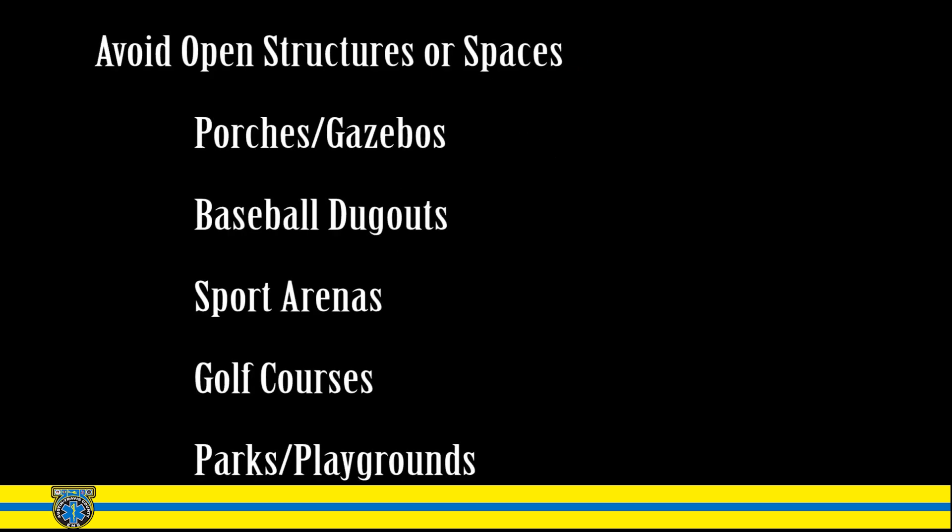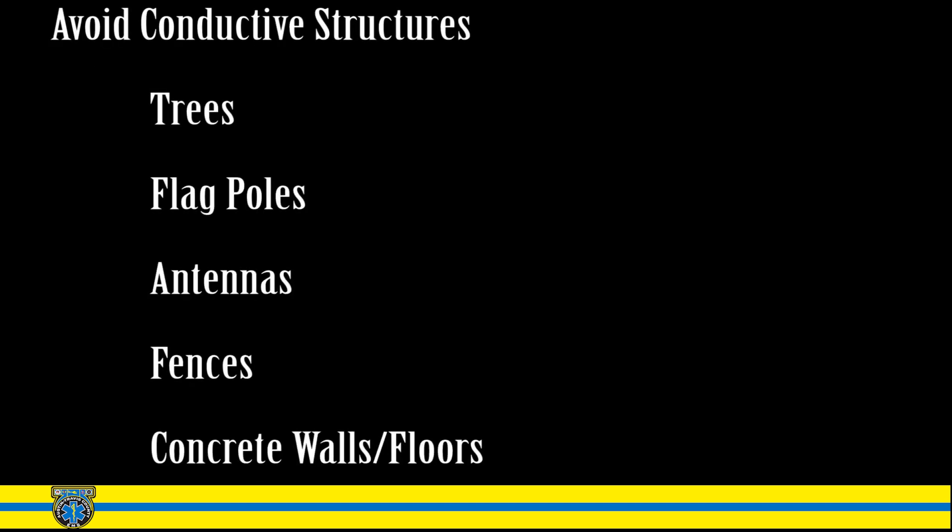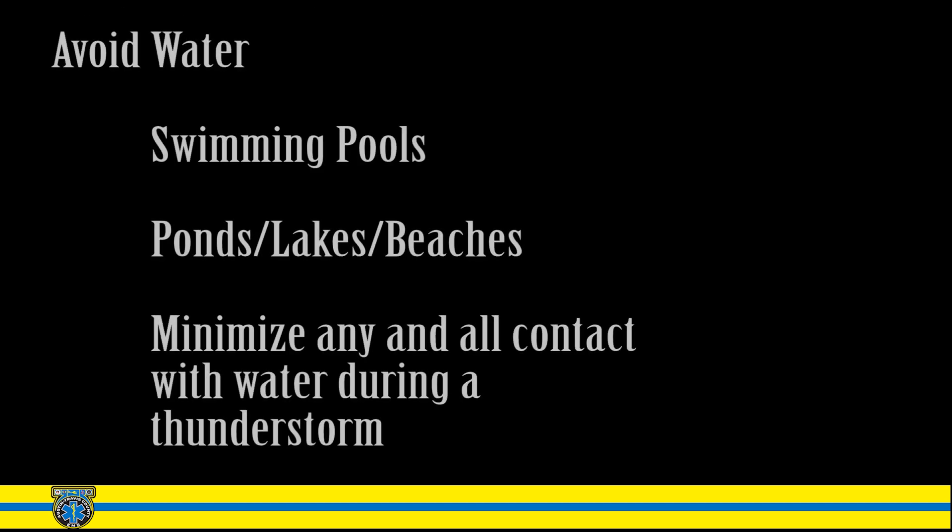If you're caught in a lightning storm, first avoid open structures or spaces: porches, gazebos, baseball dugouts, sports arenas, golf courses, parks, or playgrounds. Avoid conductive structures: trees, flagpoles, antennas, fences, concrete walls or floors — these all conduct electricity. Avoid water: swimming pools, ponds, lakes, or beaches. Minimize any and all contact with water during a thunderstorm.